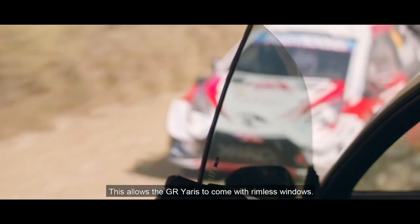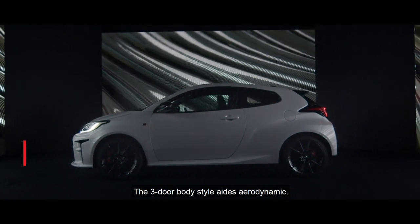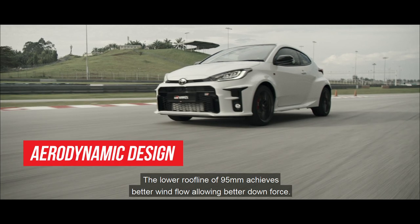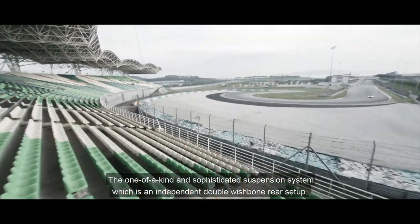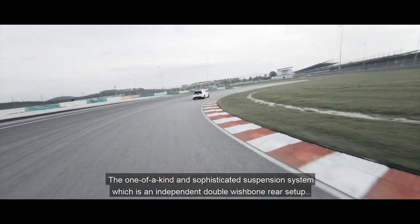This allows the GR Yaris to come with rimless windows. The 3-door body style aids aerodynamics. The lower roofline of 95mm achieves better wind flow, allowing better downforce. The one-of-a-kind and sophisticated suspension system, which is an independent double wishbone rear setup, provides better control and even more room for tuning for car enthusiasts.